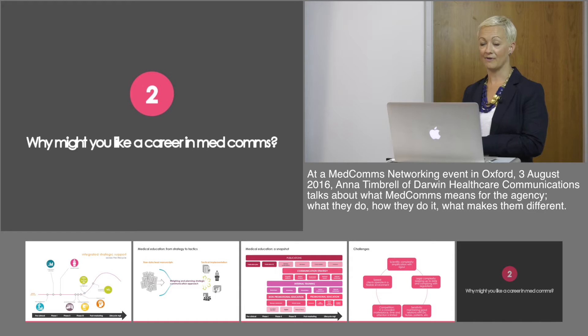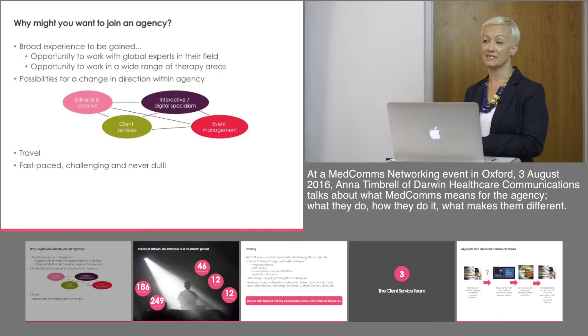What's good about a career in medical communications and why might you like one? It's a really great opportunity to get a broad range of experience, both from working with key experts in their field and working within a broad range of therapeutic areas and across different products. There are also possibilities once you're into medical communications to change and become a specialist, move into more digitally focused activities, the event side of things, or move from scientific services into account management. It's a very fast-paced and challenging environment but with great experience and opportunities to travel as well.